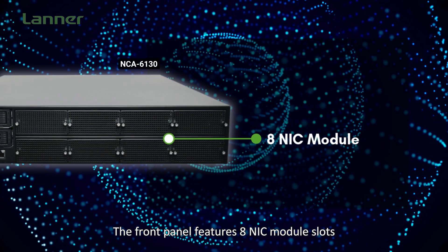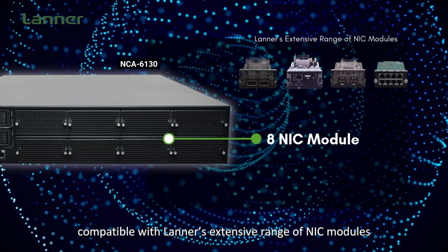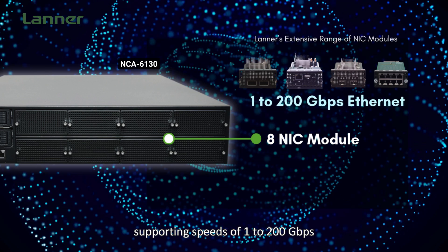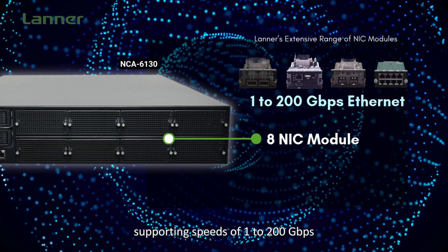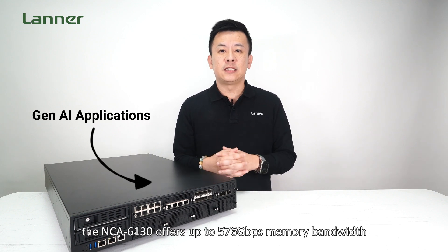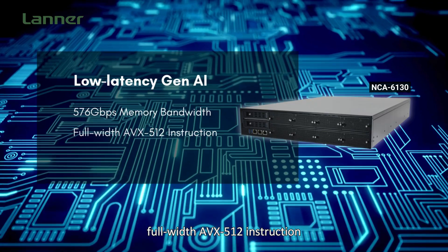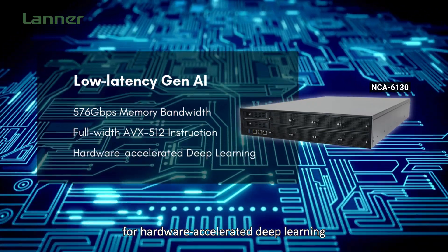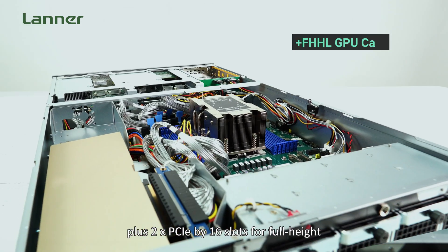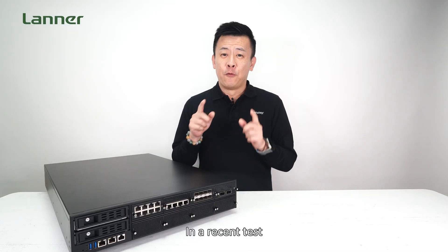The NCA6130 is engineered for exceptional expansion. The front panel features 8 NIC module slots, compatible with Laner's extensive range of NIC modules, from advanced smart NICs to modules supporting speeds of 1 to 200GB. For low latency Gen AI applications at the edge, the NCA6130 offers up to 576GB per second of memory bandwidth, full-width AVX-512 instructions for hardware-accelerated deep learning, plus 2 PCIe x16 slots for full height, half-length GPU cards or network accelerators.